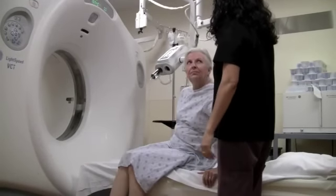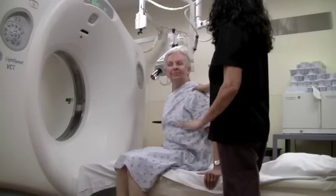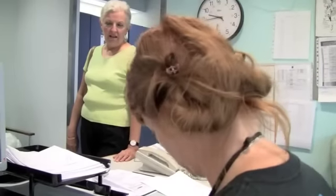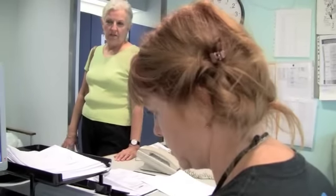When your scan is done, you'll be advised to stay on site for about 15 minutes to make sure you're okay. Drink plenty of clear fluids for the day following your test to help clear the contrast agent from your system. You can now have something to eat and get back to your normal activities.